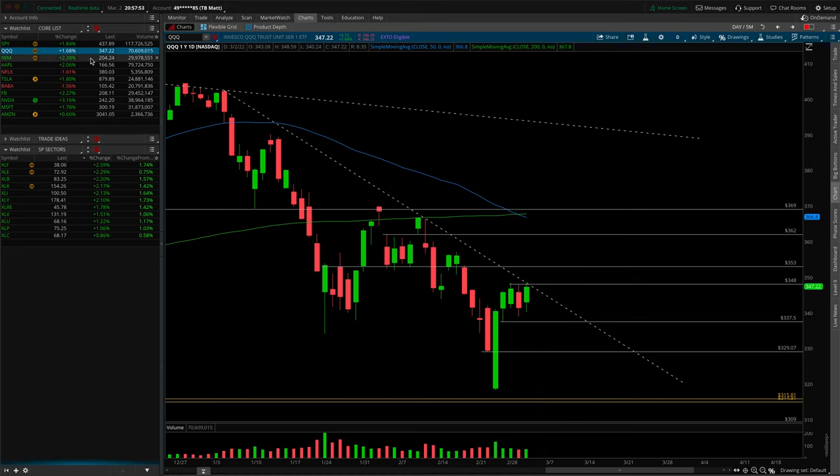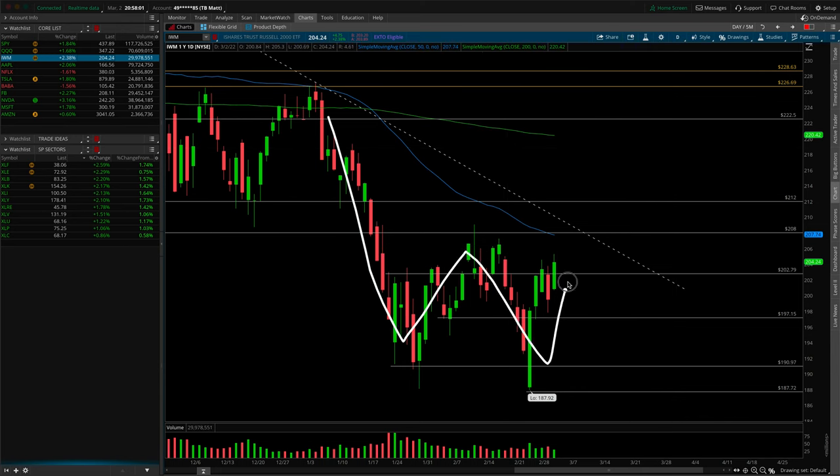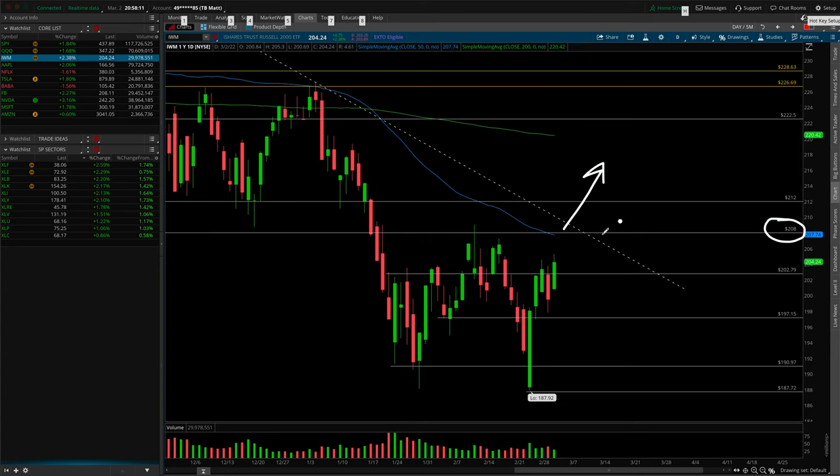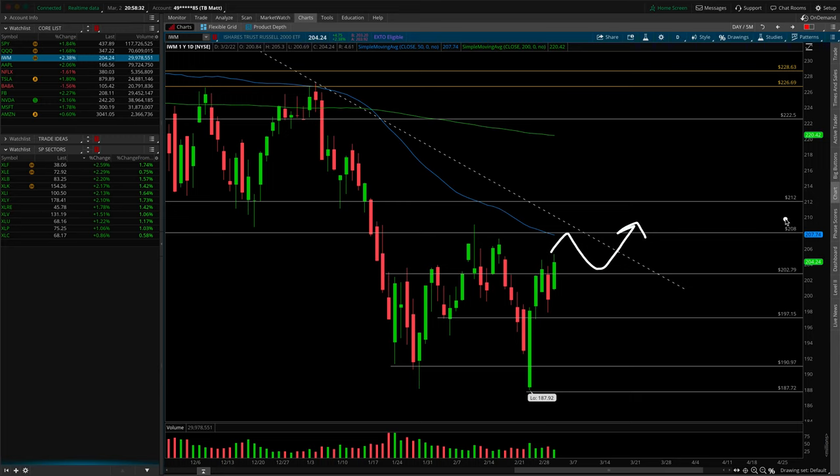IWM is up next — giving us that double bottom, very similar to the XLV for healthcare. As of right now, gunning towards the neckline — 208 is still the critical pivot area. If we're above that it starts to signal a more risk-on marketplace. If we reject at 208 that's the more bearish indication, and this could develop into a horizontal trading range. To the downside, if we never make it to 208, look for the flush underneath 197.15 for rotation lower to the bottom of the daily range at 191.